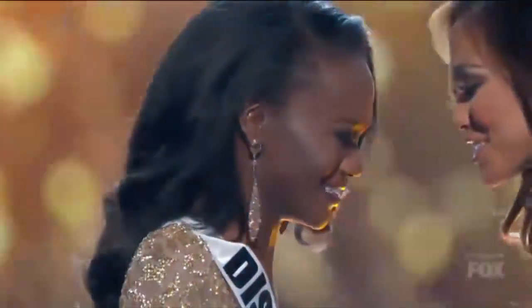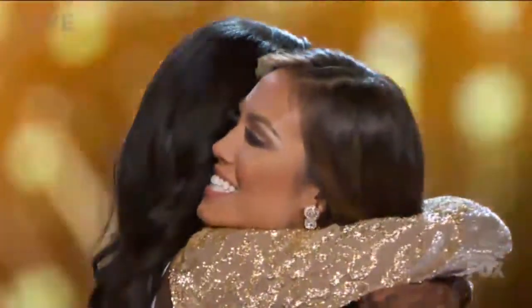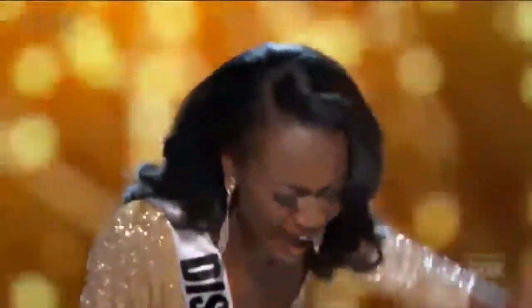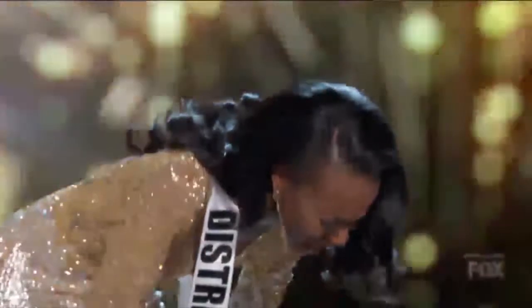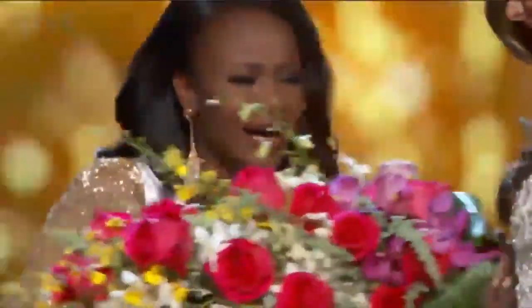In other news, for the first time ever in its history, the Miss USA pageant has chosen a military service member as its title holder. Twenty-six-year-old Deshauna Barber is an Army reservist, a first lieutenant assigned to the 988th Quartermaster Detachment in Rockville, Maryland. Barber served as Miss Washington DC before being crowned Miss USA. For more on Barber and her big win, pick up this week's copy of our award-winning newspaper, The Sound Off.